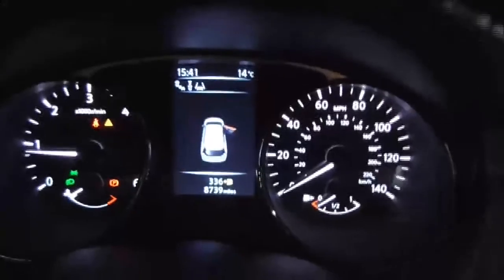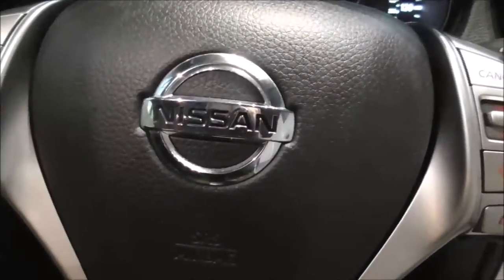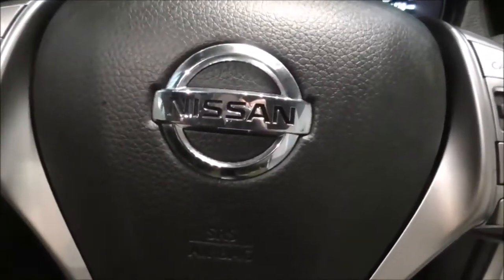On the main dash, this vehicle has done 8,739 miles. Thank you for watching. For further information or to book a test drive, please contact one of our team. Our contact information is available on our website.